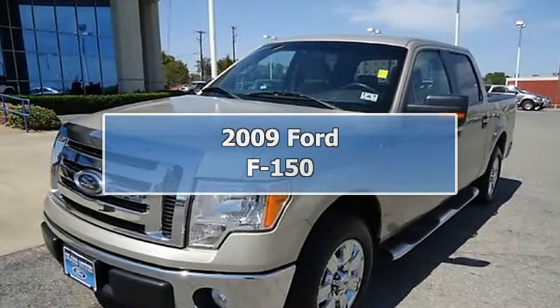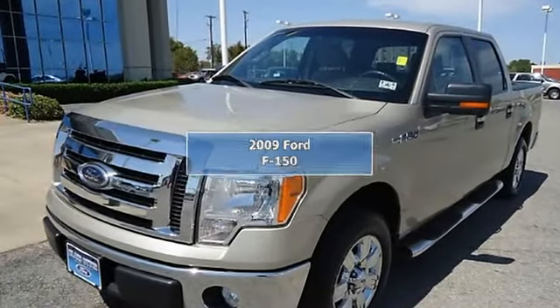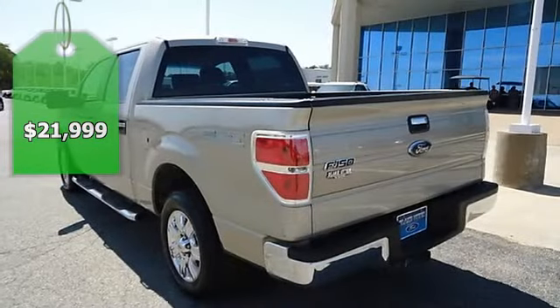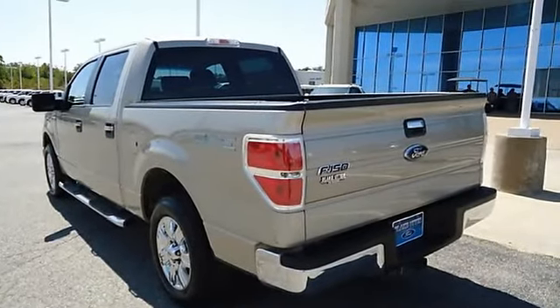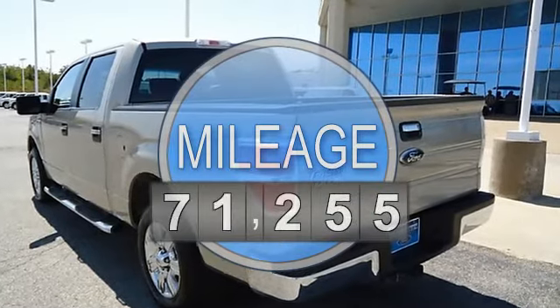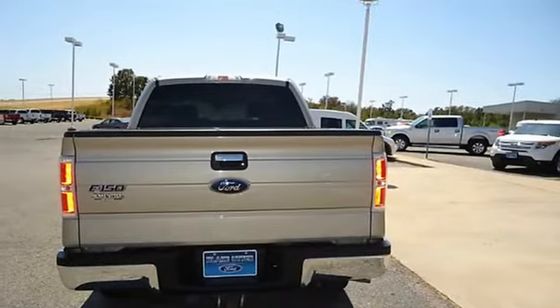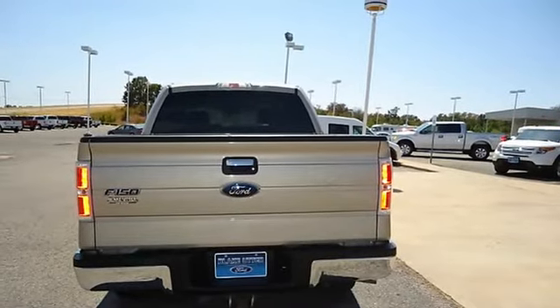Built for tough, 2009 Pueblo Gold will take care of all your family hauling needs. Locally owned and in great condition, tastefully optioned with power windows, power locks, power mirrors, power driver's seat, sync, tow package, keyless entry, and much more.